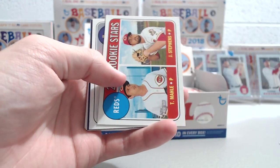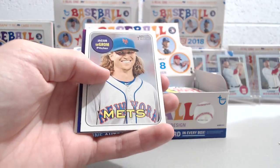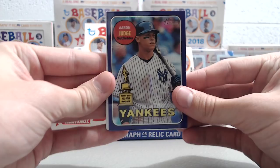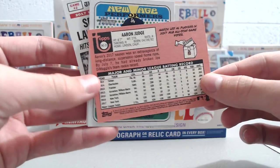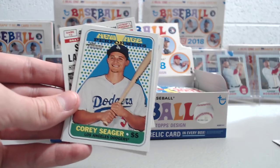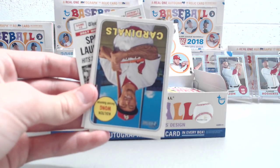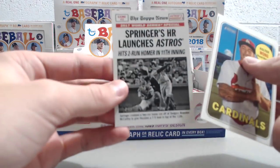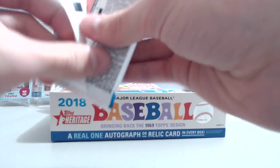Pack number one: CJ Cron, Matt Kemp... looks like there's a purple in here so this might be the hot box. Up to mill — Jacob — oh there we go! Aaron Judge purple! Do you get one of those in a case this year? Oh nice, wow, good start! These purples are one per case I believe — you get a hot box. Well, that's the way it was last year, one per case. I wasn't sure they were doing that again this year and I'd never read anything about it being guaranteed, but it turns out that it is.